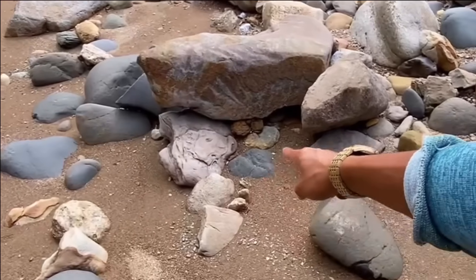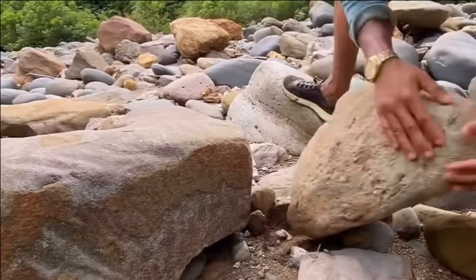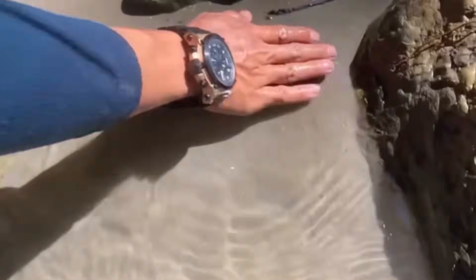Mud in cracks between rocks, mud trapped under tree roots, mud sitting motionless beneath boulders — all of these hold potential. Picture lifting a stone from the riverbed and finding thick mud packed beneath it.